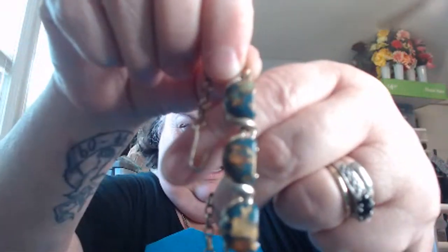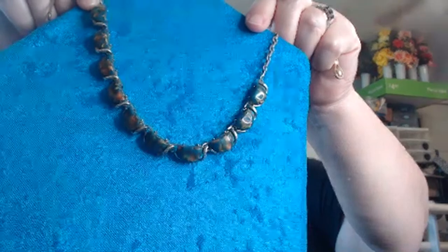This one here is interesting to me — it's another lucite necklace, another Coro. It's really pretty blues mixed together and they were going for a stone look.